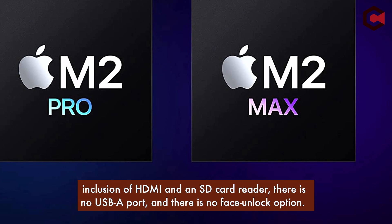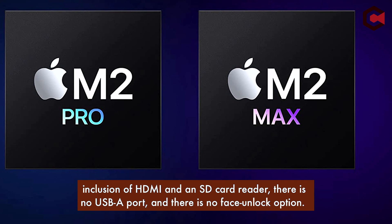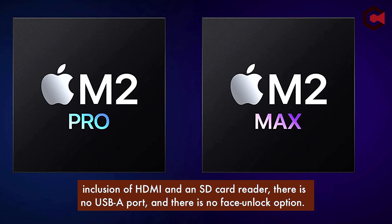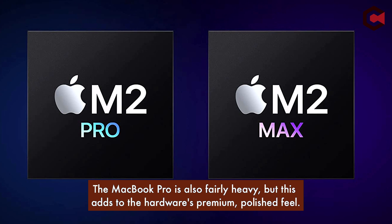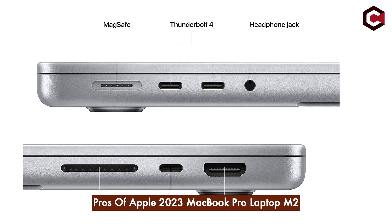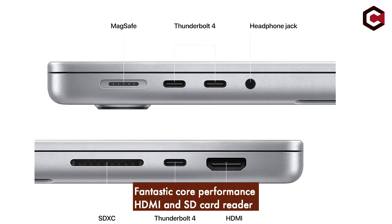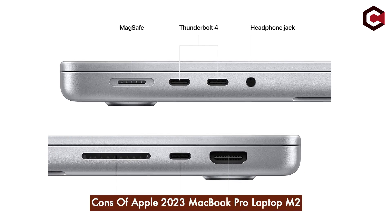However, despite the inclusion of HDMI and an SD card reader, there is no USB-A port and no face unlock option. The MacBook Pro is also fairly heavy, but this adds to the premium, polished feel of the hardware. Pros: fantastic core performance, HDMI and SD card reader, 1080p webcam. Cons: no USB-A ports, the notch, and no touchscreen.